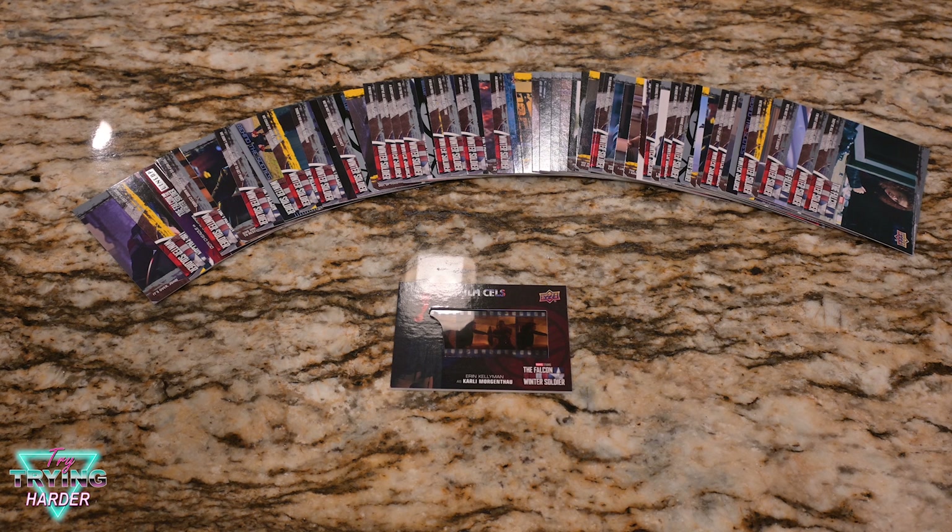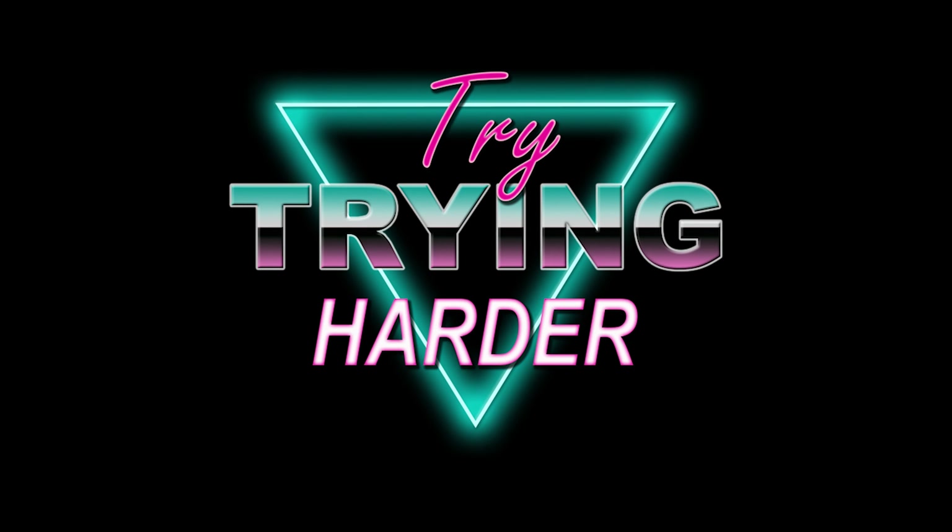Well, there's a bunch of cards and a film cell. It's a win enough for me because of the film cell. Not a horrible set, but really all these cards kind of look the same. Thanks for watching. Like the video, comment about the Disney series, and subscribe to this channel. And just like Sam Wilson throwing the shield — try trying harder. We'll see you next season. Bye.